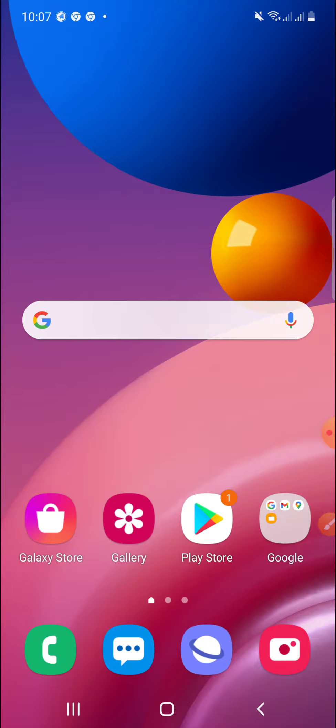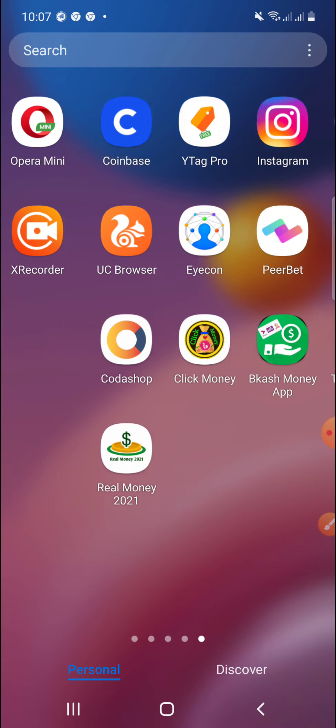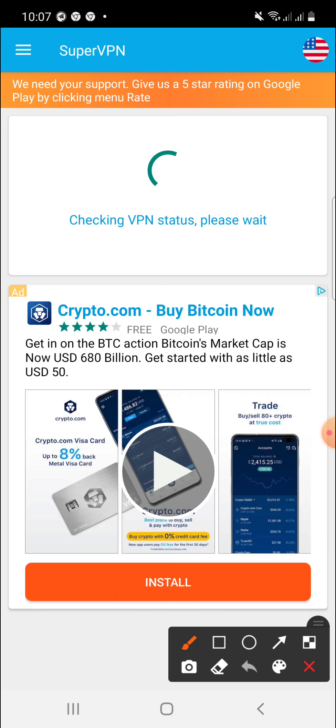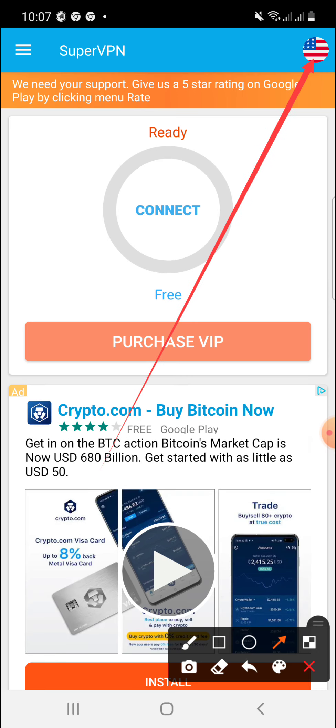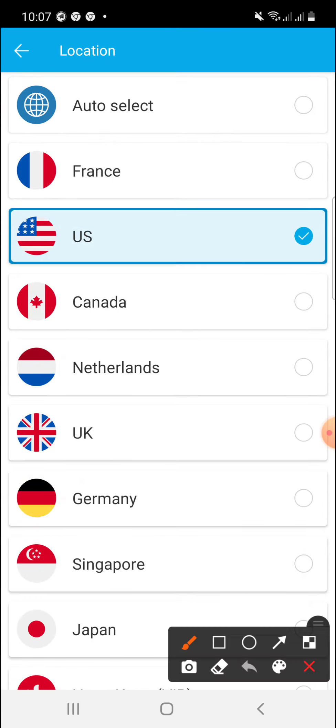First of all, you need to install a VPN on your device. So go ahead and install a VPN. I'm looking into Super VPN — use Super VPN. Open it, then go to the location option and click on the location option to select a location.